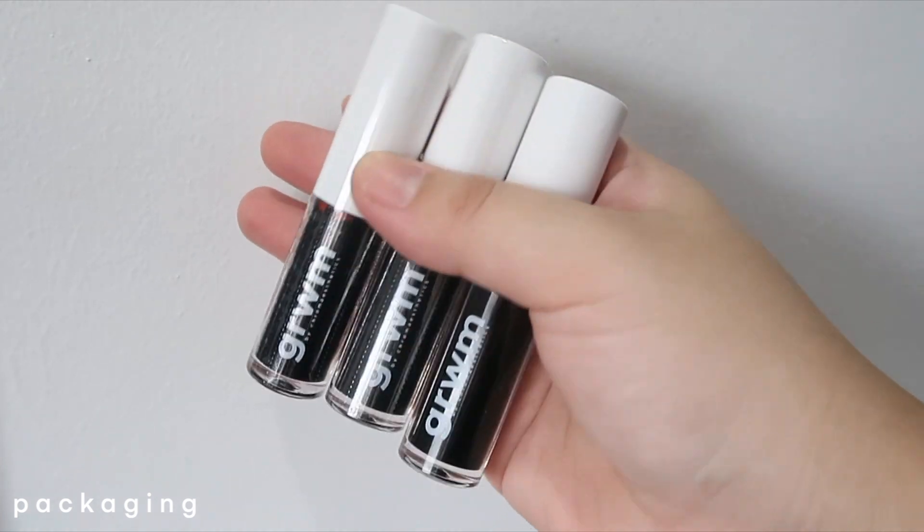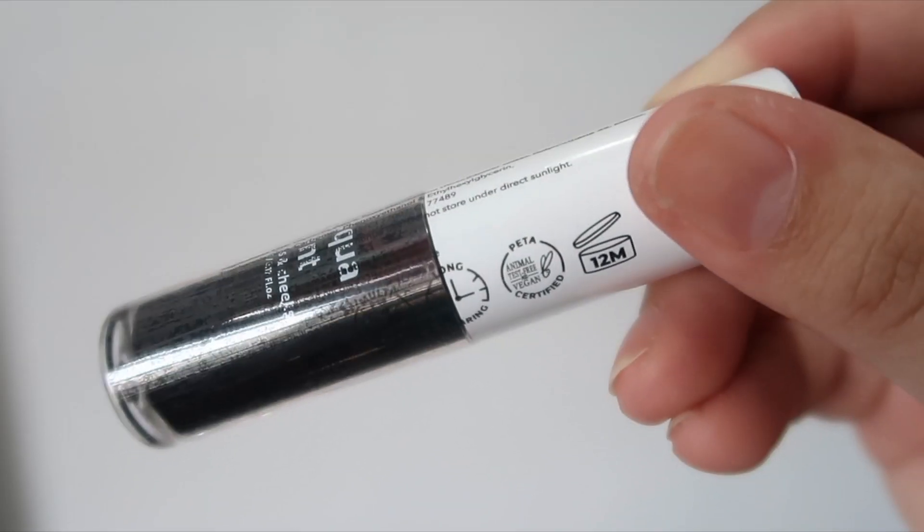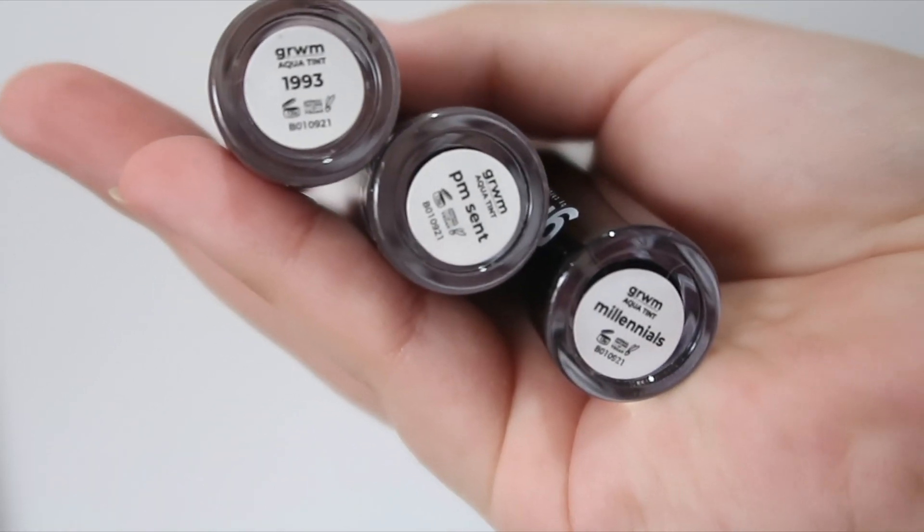Here are the tints. I just love how clean and simple it is. It's just straightforward — this is a tint period. Three shades yung binili ko. And makikita mo sa kanilang packaging, naksulat na yung Aqua Tint. It's 5ml per bottle, and this one retails for P199 pesos. The shades that I got are Millennials, P1993, and P.M. Scent. So, isaswatch ko siya sa inyo and let me give you my thoughts about it.